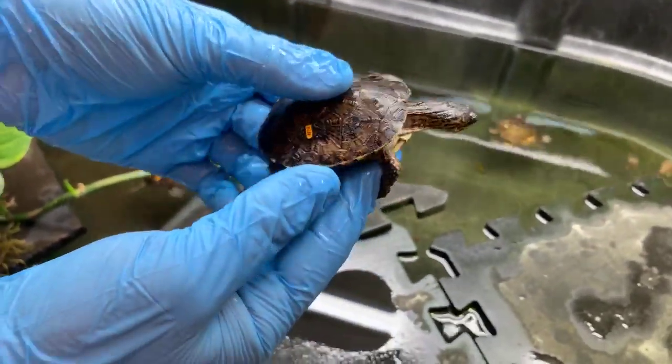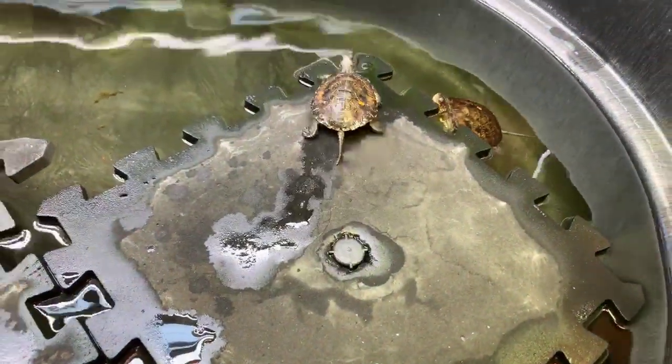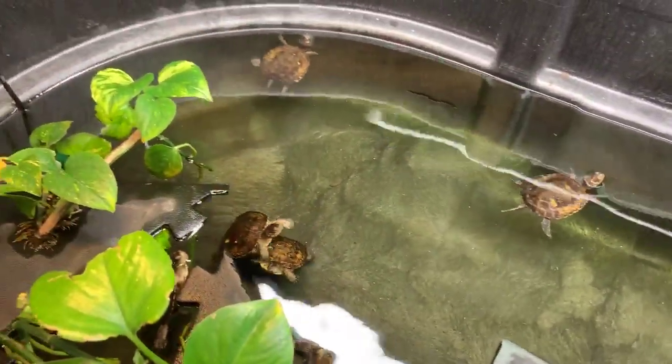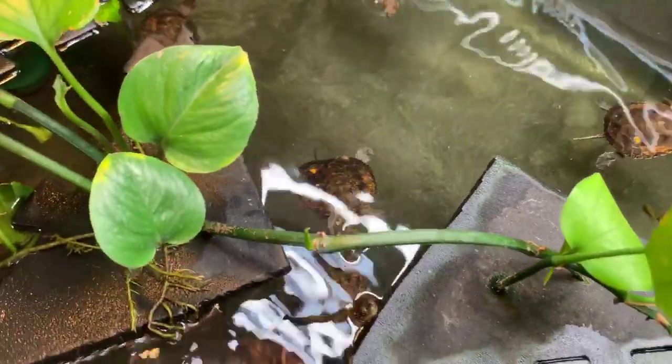Why are we releasing them into the wild? Western pond turtles are listed as endangered in Washington, and they are threatened in Oregon. We're doing everything we can to try and help reestablish these populations in sites where they have historically been, and are not now.